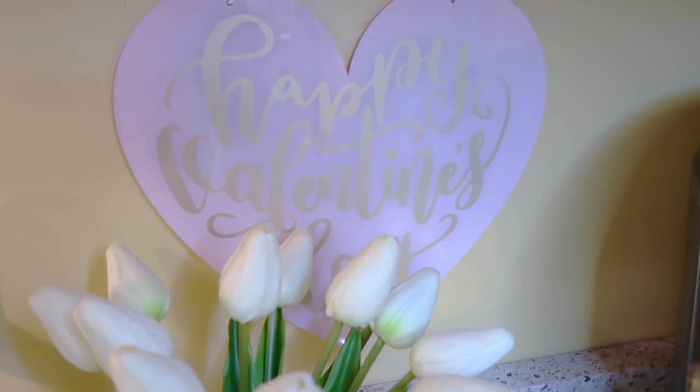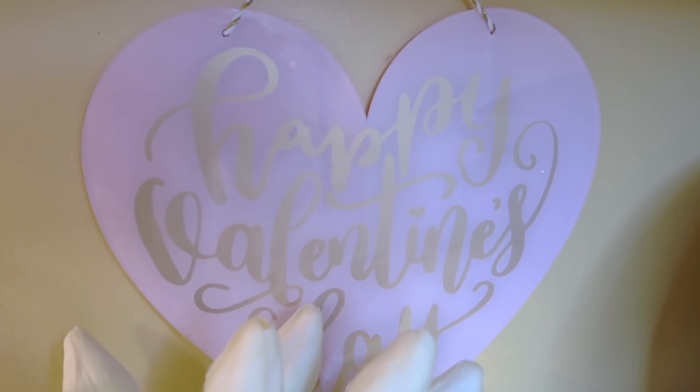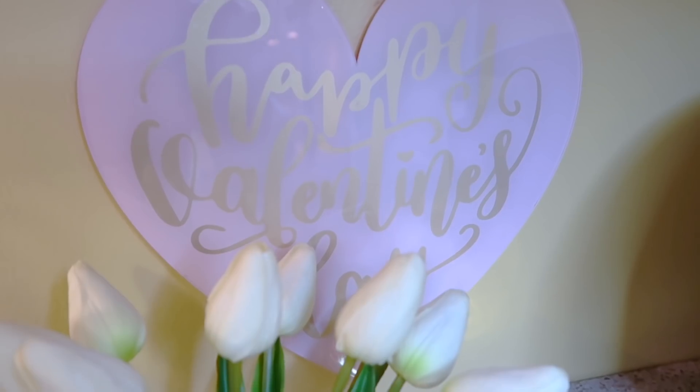Guys, this probably is the most extra coffee bar I've made to date. I'm aware it is pretty over the top.